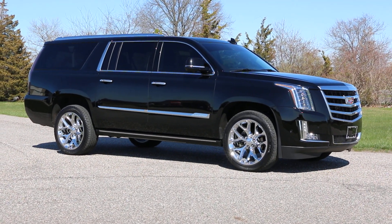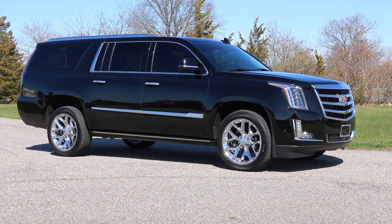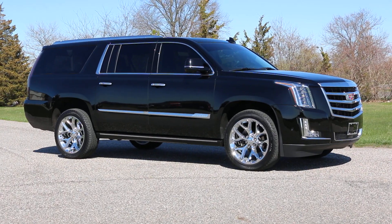Hey guys, thanks for joining us today. Mike here, WeBeautos. Today we have a 2018 Escalade ESV Premium.